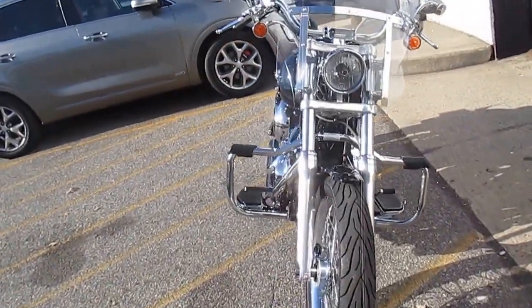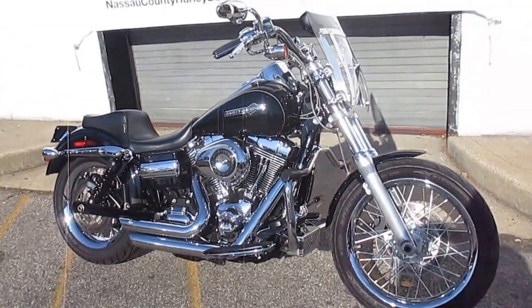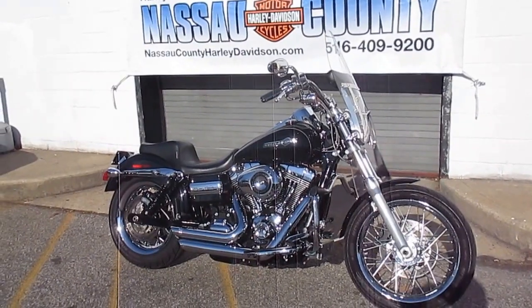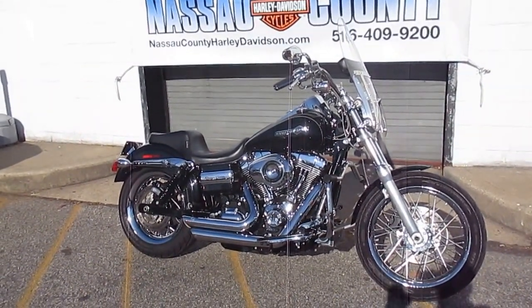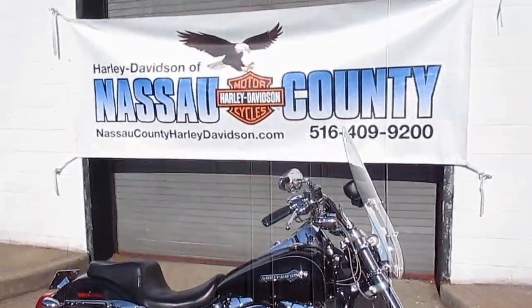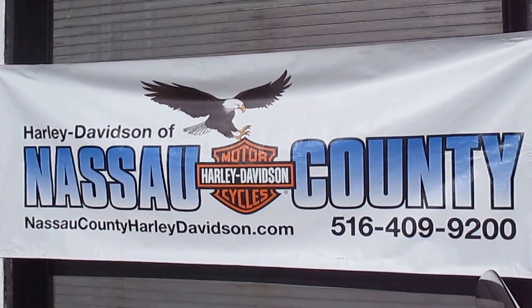Loaded up and ready for the highway. If you'd like to purchase this awesome Dyna Superglide Custom, please call our sales department at 516-409-9200. Please refer to bike U1825, that's U1825. And remember, don't buy a Harley-Davidson until you visit Harley-Davidson of Nassau County. Thanks and have an awesome day.